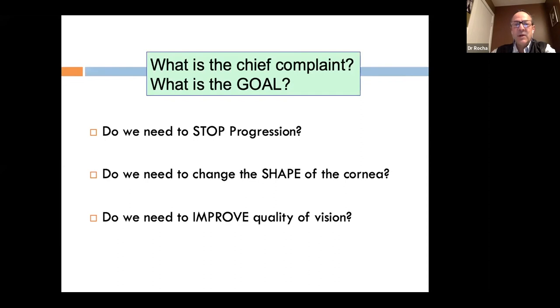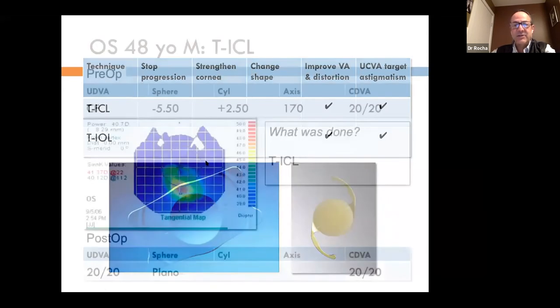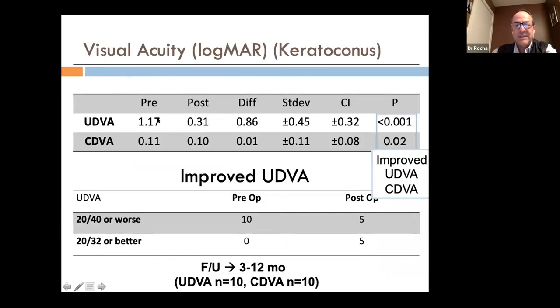This leads us to intraocular lenses. I have used both toric phakic intraocular lens implants and toric posterior chamber lenses in cataract surgery. A 48-year-old patient with a significant correction but stable keratoconus had a toric ICL placed with excellent results. In a series of patients with phakic IOL implants, we see significant improvement in uncorrected and corrected vision, and significant improvement in sphere and cylinder, making patients truly functional.